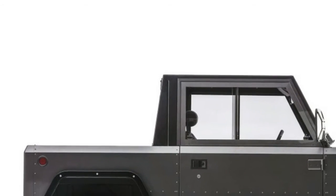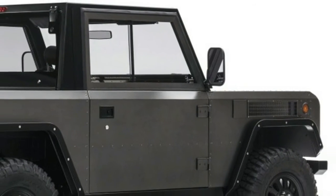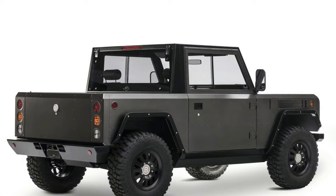It rides high, and its big mud tires immediately signal that this vehicle has off-road capability, while its minimalist styling and flat surfaces speak to its utility.